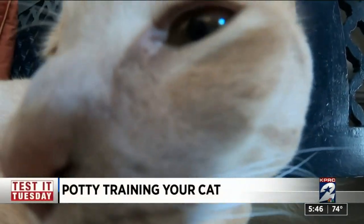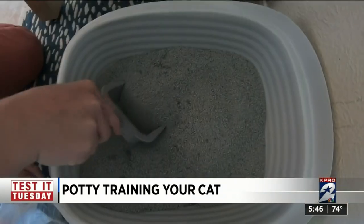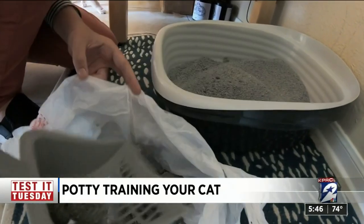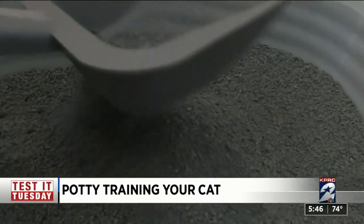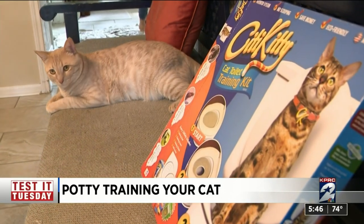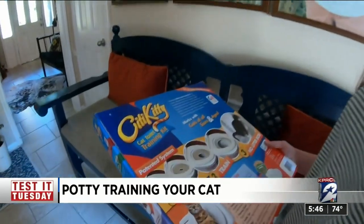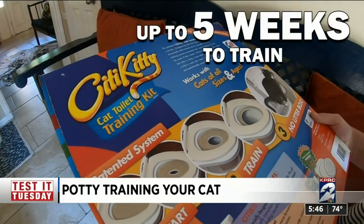Meet our test kitties: Rolo, who's young and spry, and Gatsby, who's older and more set in his ways. Daly Ann Brahm is in charge of scooping out their litter box, but admits it's a chore that often falls to her dad. It's not a fun chore — it smells really bad. It's like such a good idea. The kit says it works with cats of all sizes and ages.